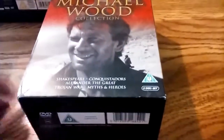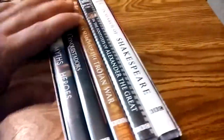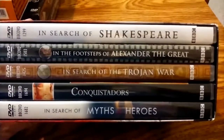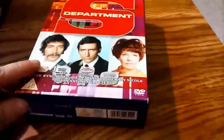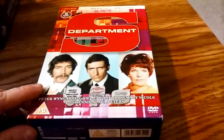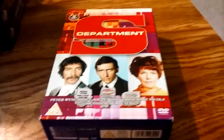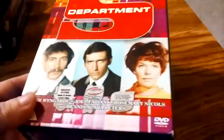A Michael Wood collection — a collection of documentaries by Michael Wood. I've been a long-time fan of his documentaries. You can see them there from the 80s, 90s, and 2000s. Another ITC series: Department S — sort of like an Avengers-type thing. If you like the Avengers, you would like this. Peter Wyngarde stars as Jason King. I also have Jason King in a Region 1 collection.